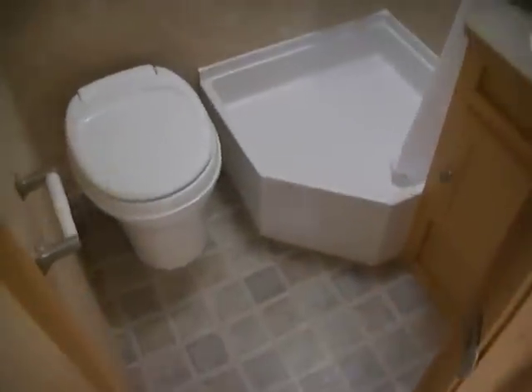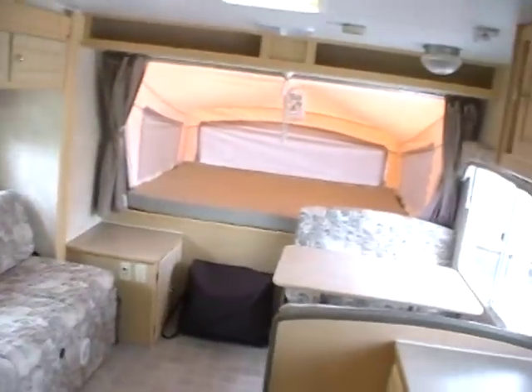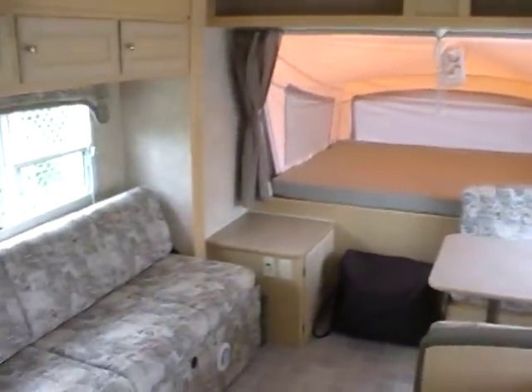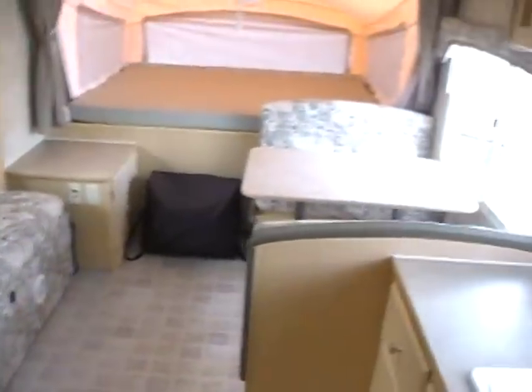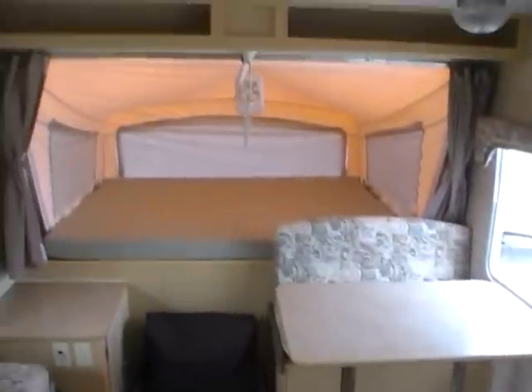Folks, come see this RV in person at Parkway RV Center, 5568 Battlefield Parkway in beautiful Ringgold, Georgia. We're open six days a week and we can save you money on your next pre-owned RV no matter where you live. So come on down, check us out in person and tell them Big Bo sent you. Thank you for watching.